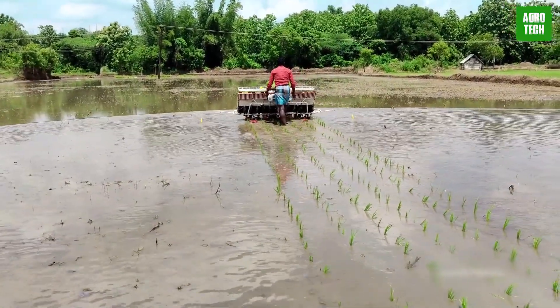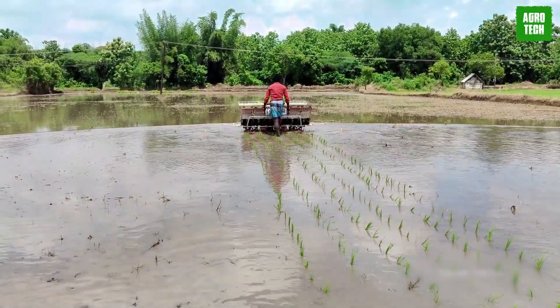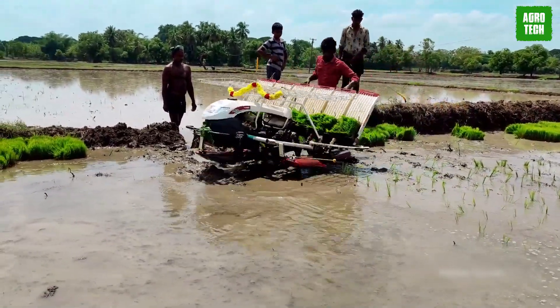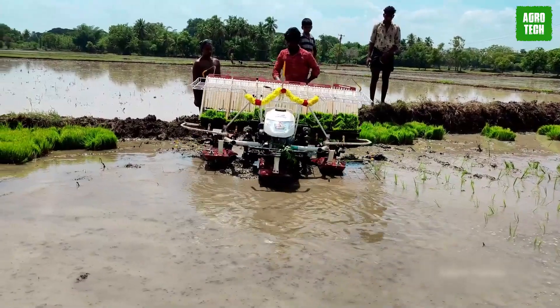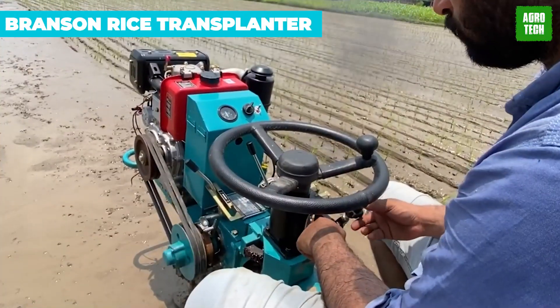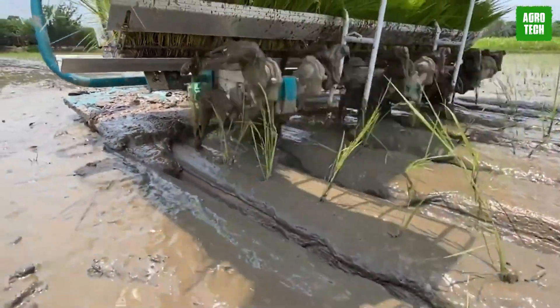With a planting width of 300mm, this transplanter can handle six rows simultaneously, providing efficient and uniform transplanting. Farmers seeking an affordable yet high-quality transplanter will find the Yanmar AP6 an excellent option for their rice farming needs.